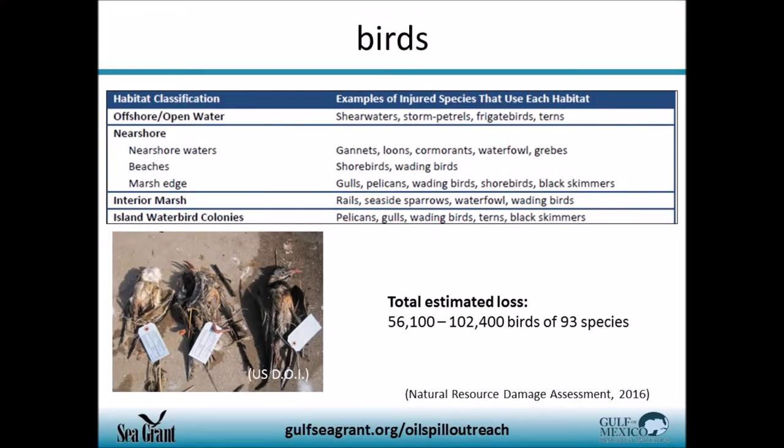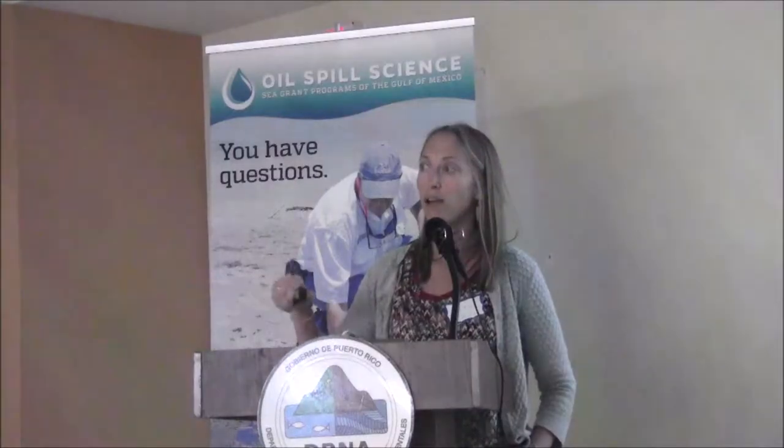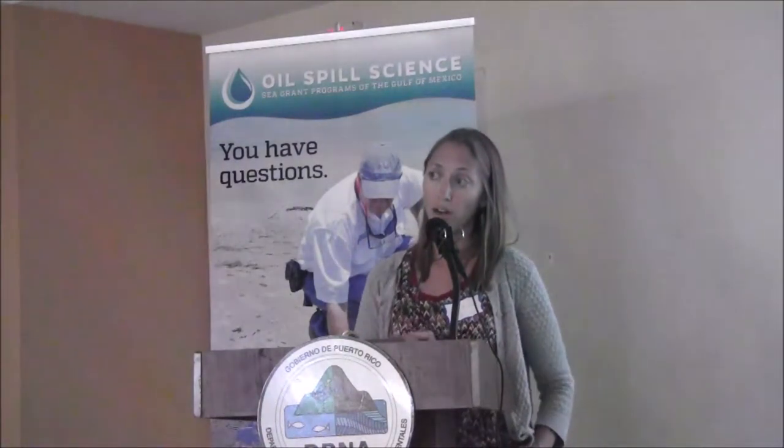Birds are another highly migratory species. There's a table showing areas that were oiled and where injured birds were picked up. The Natural Resource Damage Assessment estimates that between 56,000 and 102,000 birds of 93 different species were lost due to the Deepwater Horizon oil spill. This is probably the low end of the estimate because there are habitats responders couldn't access — offshore colonies on outcroppings, small islands, or birds that flew inland. There's a lot of uncertainty with this number, and it also includes potential offspring of parents that died.